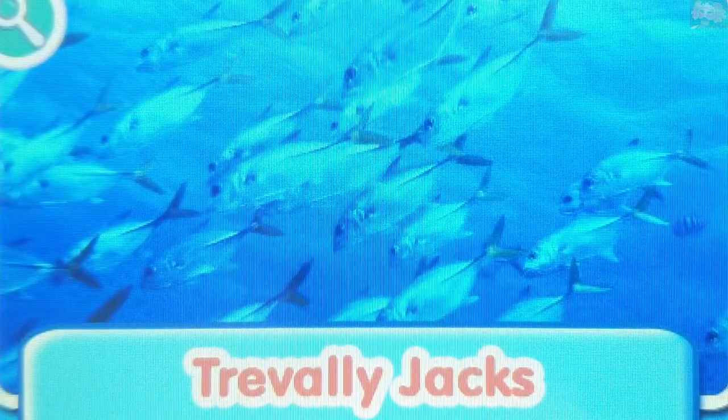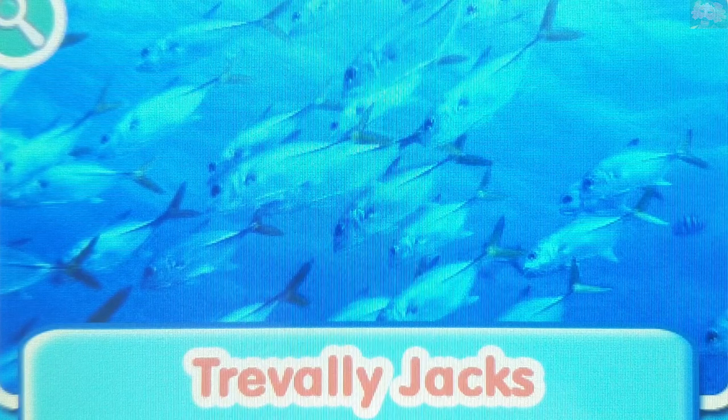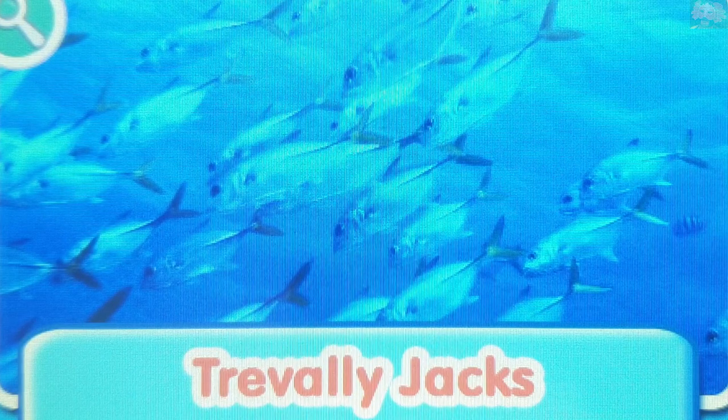Trevally Jacks. The trevally swims in large groups called schools. The golden trevally will swim close to sharks and other large fish for protection.